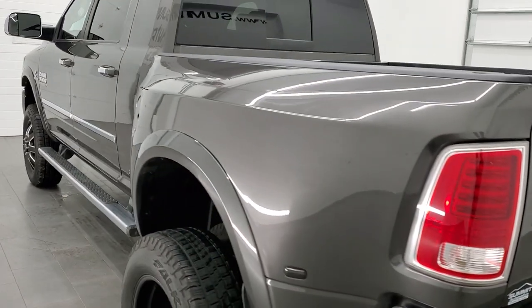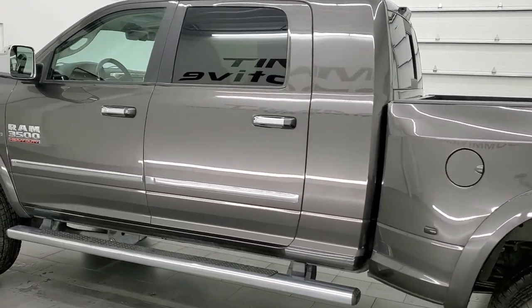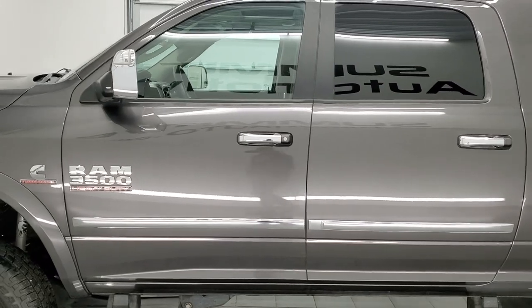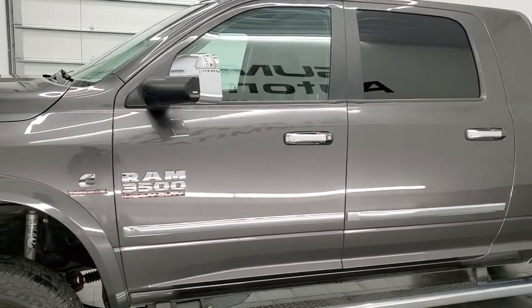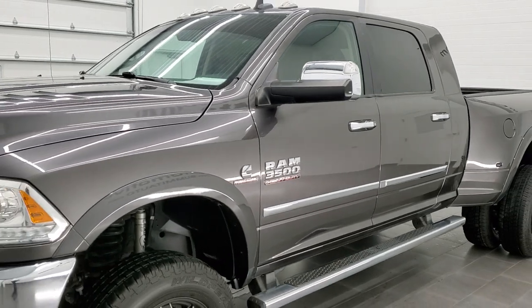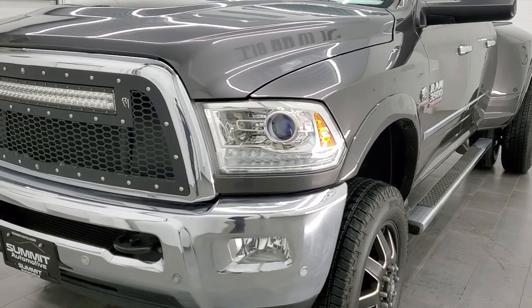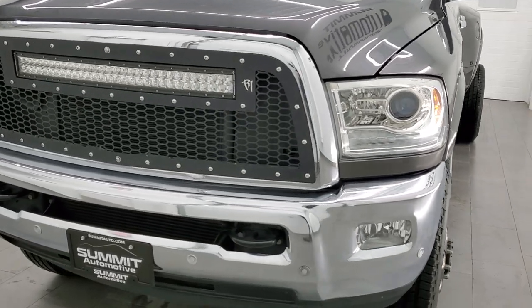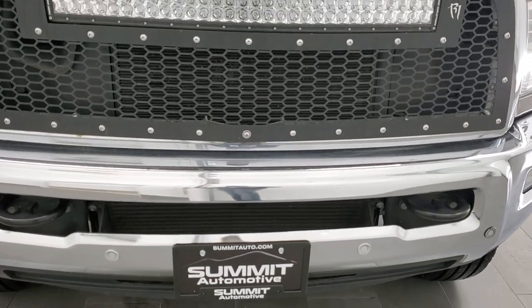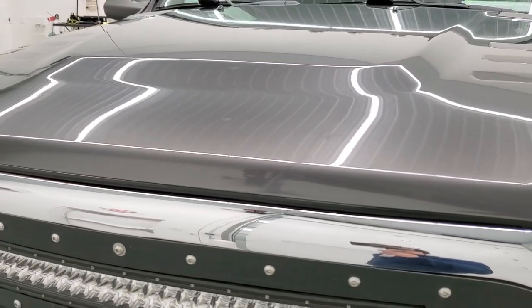This 2016 Ram 3500 has the 6.7 liter Cummins high output diesel, paired up with the Aisin six-speed automatic transmission. This truck has been fully safety inspected by our service shop, has a fresh oil and filter change, all the fluids have been checked and topped off, and this truck is 100% ready to go. We're going to go all the way around — inside, under the hood, started up, and underneath the truck in this video.